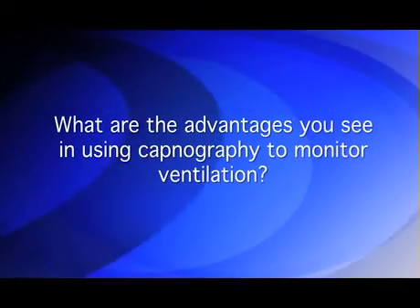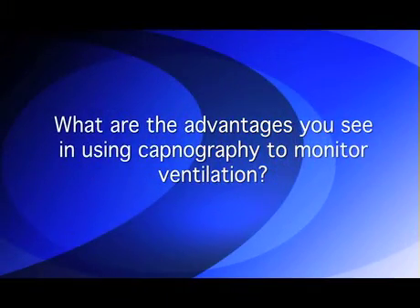Capnography can recognize hypopnic hypoventilation or shallow breathing when just looking at respiratory rate cannot. Most clinicians, physicians, and nursing staff use respiratory rate as a measure of ventilation and don't account for tidal volume as well. So patients can have significant hypoventilation while maintaining a normal respiratory rate. Pulse oximetry can have a significant lag time in recognizing changes in ventilation even when supplemental oxygen is not used.